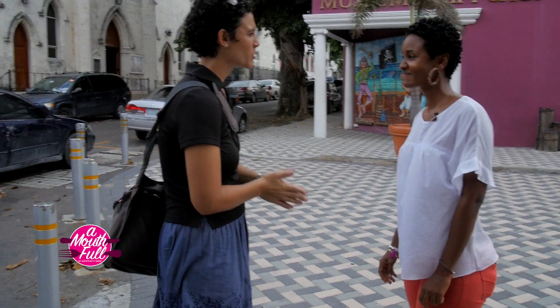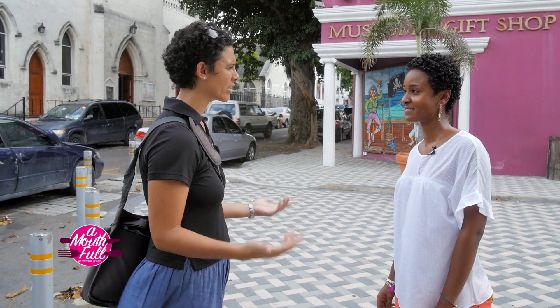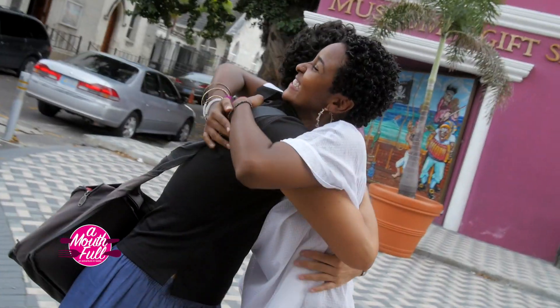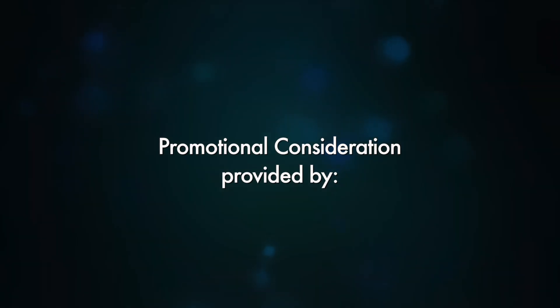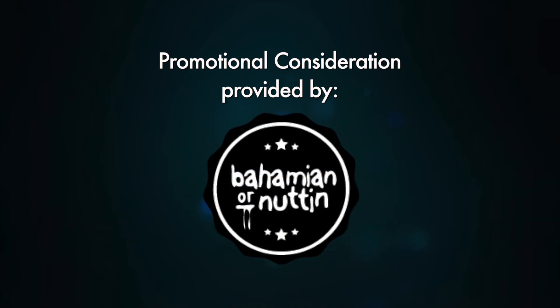We're at the end of our tour. Thank you so much for taking time out of your busy schedule to join us, and hopefully you've enjoyed eating and walking your way through downtown Nassau with us. I had such a great day. We started in the rain and we're ending in the rain — we tour rain or shine. Great food, great culture. Try True Bahamian Food Tours — it's for tourists and Bahamians alike. You just had A Mouthful with Dre. See you next time.